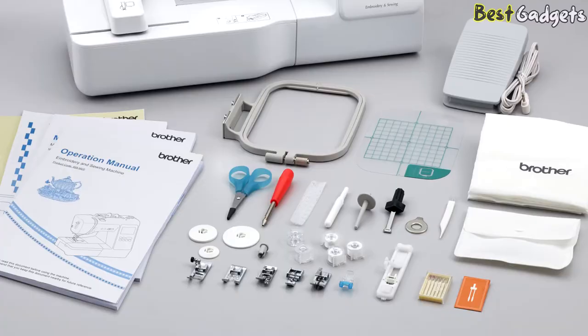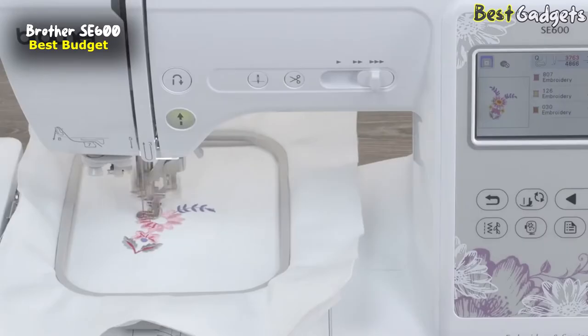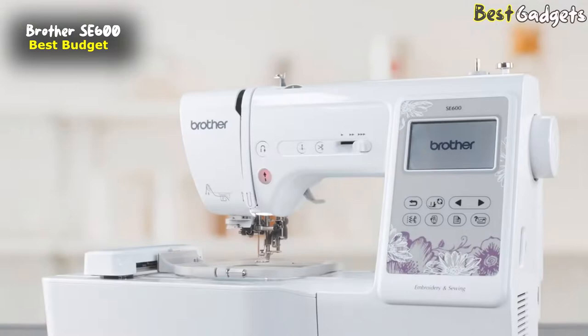Number 5: The Brother SE600 Sewing and Embroidery Machine. This is one of the most affordable and well-loved Brother combination sewing and embroidery machines, available at around $600.